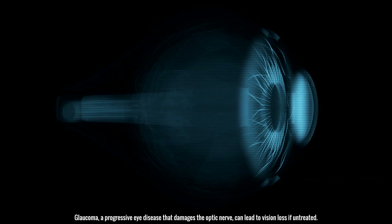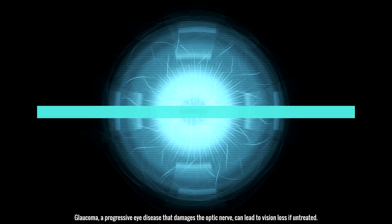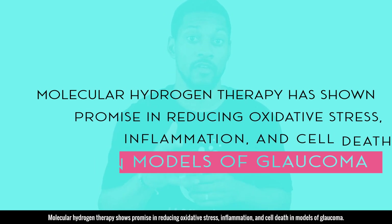Glaucoma, a progressive eye disease that damages the optic nerve, can lead to vision loss if untreated. Molecular hydrogen therapy has shown promise in reducing oxidative stress, inflammation, and cell death in models of glaucoma.